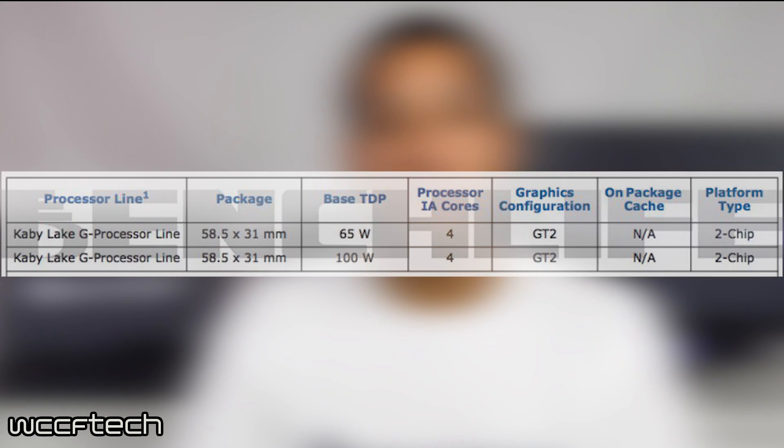So there will be two chips that will be a part of the Kaby Lake G series that we know of right now. These will feature the ball grid array design that will be in a package size of 58.5 by 31 millimeters. Both of these models will feature four cores, confirming obviously that they are quad cores.